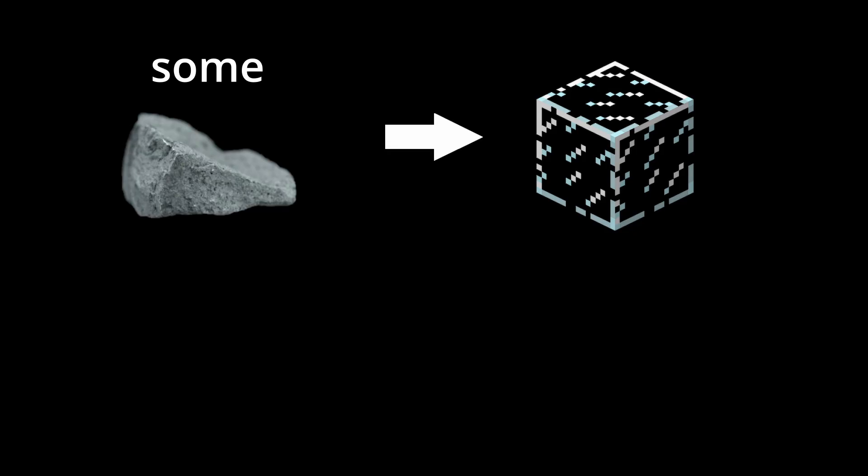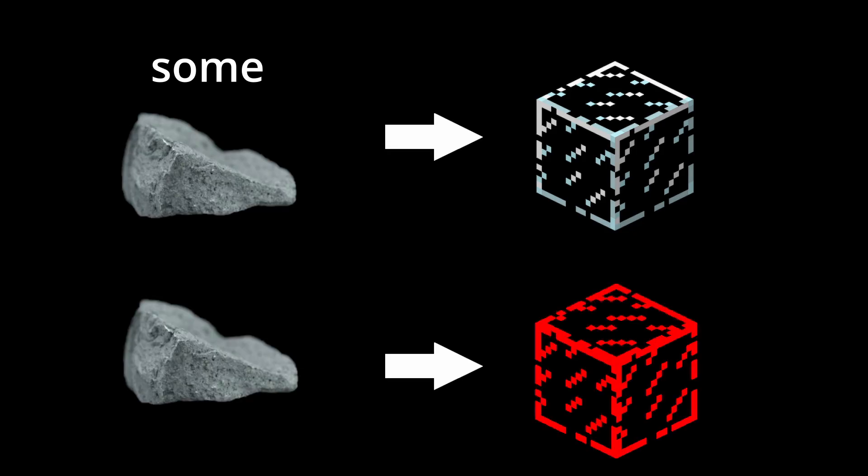The biggest use of selenium is as an additive to glass. Some selenium compounds decolorize glass, while others give a deep red color.